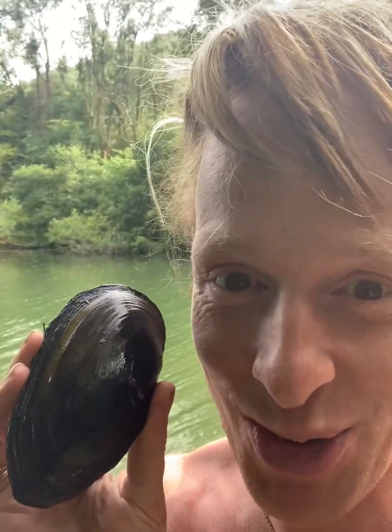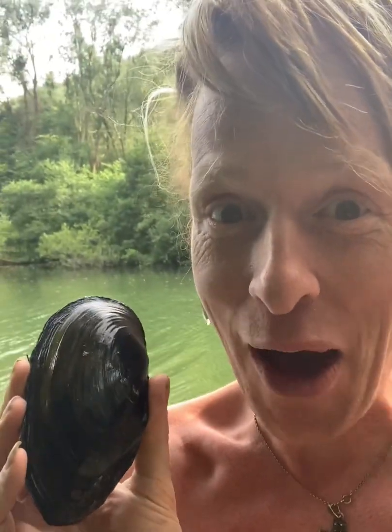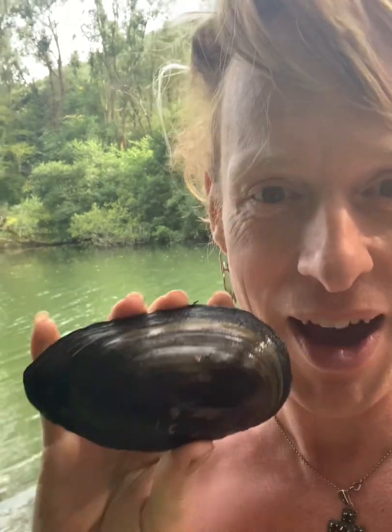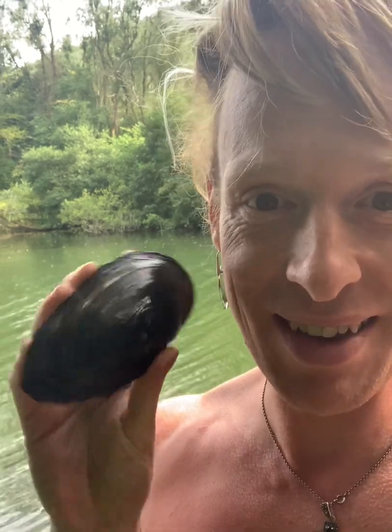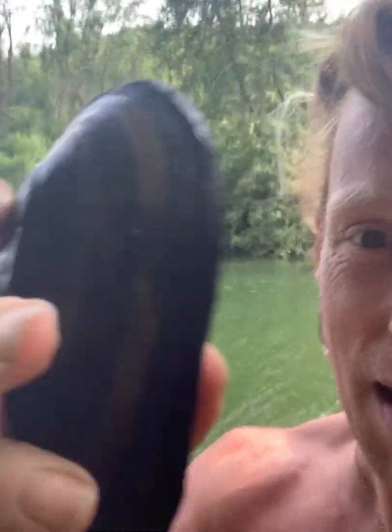Here I am out of the water with this incredible find. I literally had no idea that we had mussels this size in the UK - and not just that, but mussels from freshwater lakes. This is called the swan mussel, and it's just such an incredible discovery.